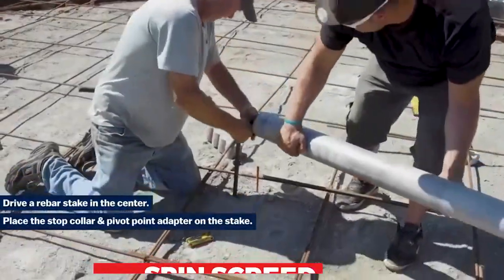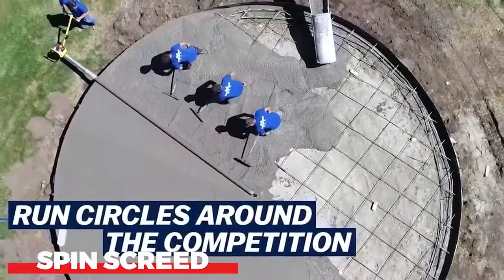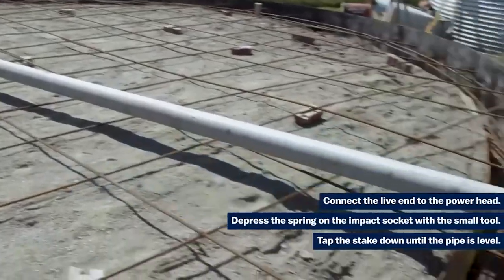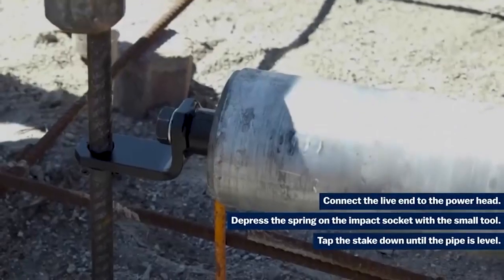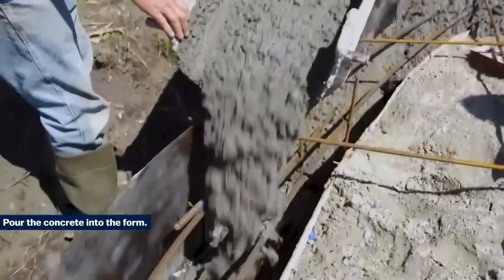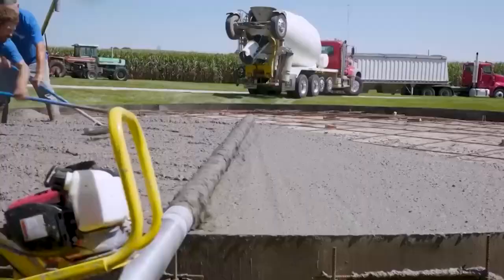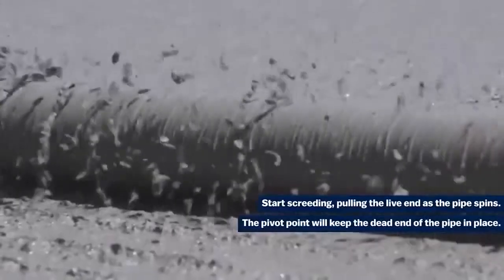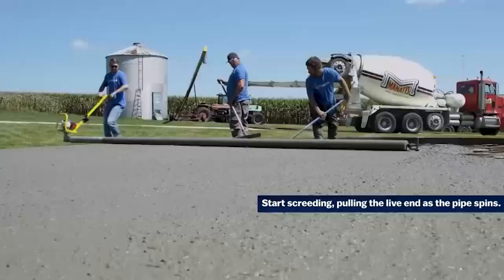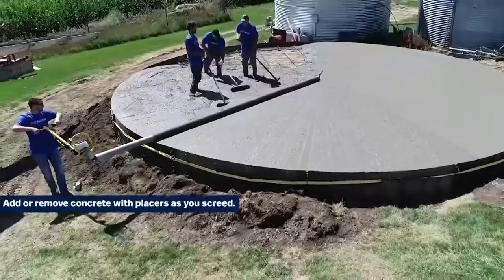Spin screed is a new type of screed that is designed to be fast and easy to use. It is made from a special type of concrete that is self-leveling, which means that it can be spread evenly without the need for manual labor. Spin screed is also very strong and durable, making it a good choice for use in a variety of applications. It is applied using a machine that spins a blade on the surface of the concrete. The blade spreads the concrete evenly, and the self-leveling properties ensure that it is perfectly smooth, making spin screed a very fast and easy way to finish concrete surfaces.